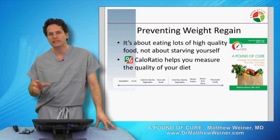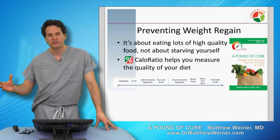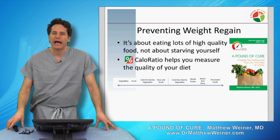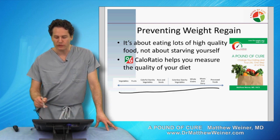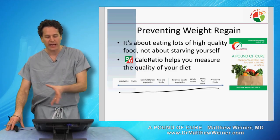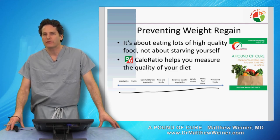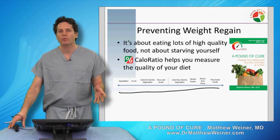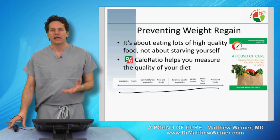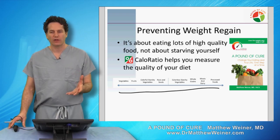I'll have more videos going into more detail about how to use Caloratio, either after surgery or for patients not interested in surgery. At the bottom of the slide there's a spectrum of foods — at one end you see vegetables, foods where the more of them you eat the more weight you will lose; at the other end we see processed foods, meats, dairies, and grains — foods we have to avoid if we want to maintain our weight loss over time.